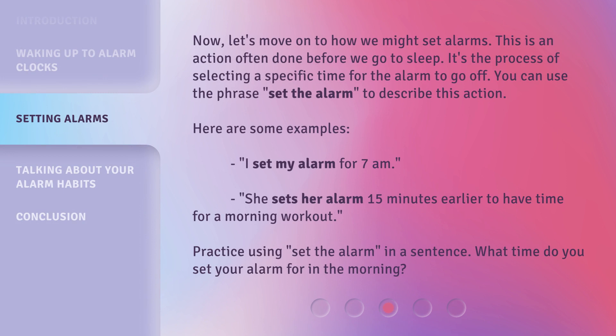Now, let's move on to how we might set alarms. This is an action often done before we go to sleep. It's the process of selecting a specific time for the alarm to go off. You can use the phrase 'set the alarm' to describe this action. Here are some examples: 'I set my alarm for 7 a.m.' and 'She sets her alarm 15 minutes earlier to have time for a morning workout.' Practice using 'set the alarm' in a sentence. What time do you set your alarm for in the morning?